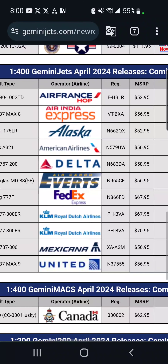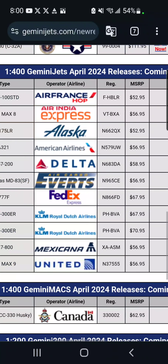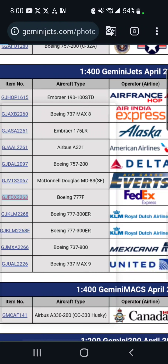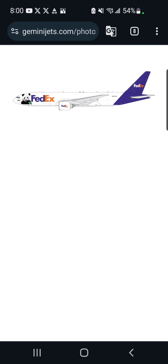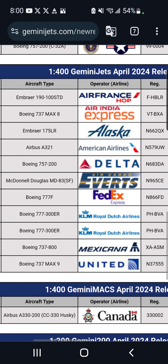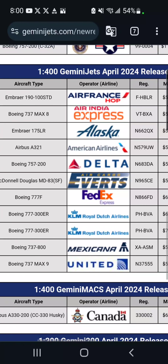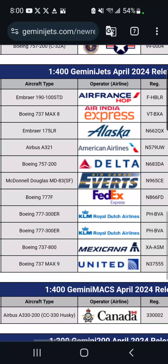Moving on, we've got a FedEx Boeing 777-F in the FedEx Panda Express livery, which is $68. It just has a panda on the front of the plane. I'm probably not going to get this because I already have a FedEx aircraft.